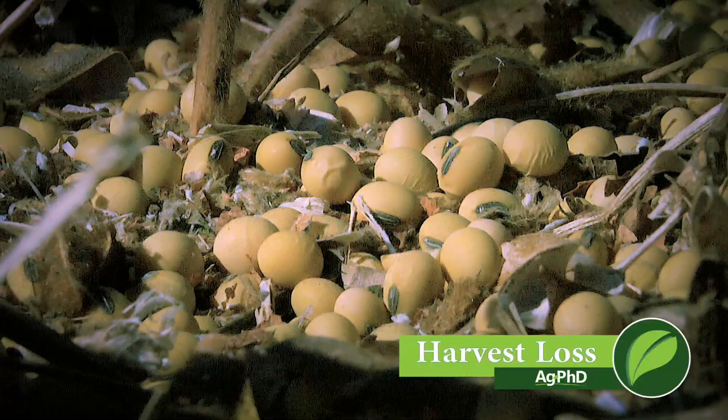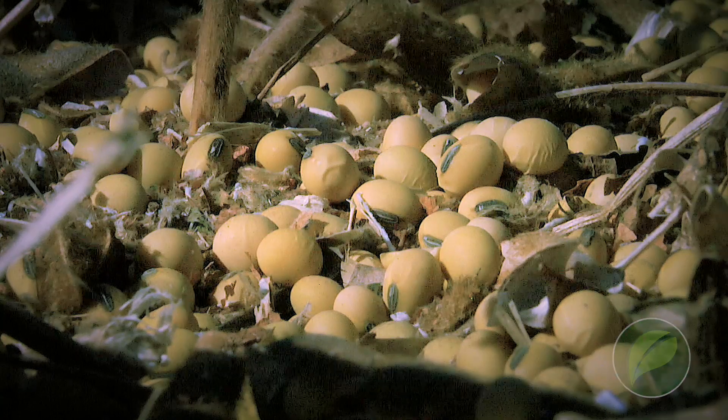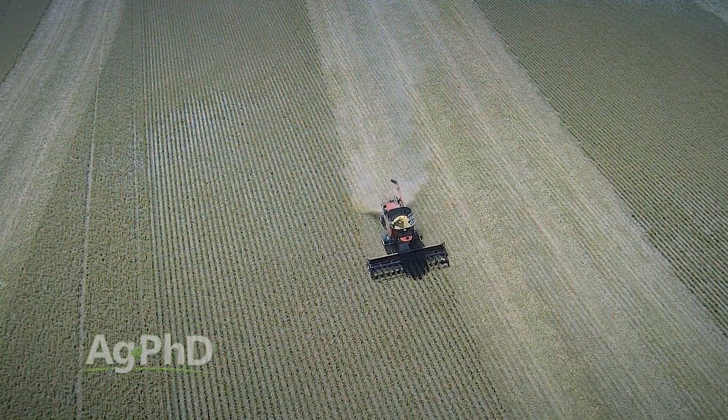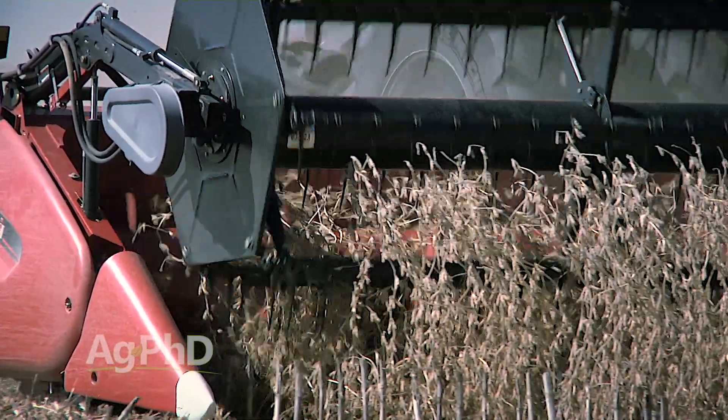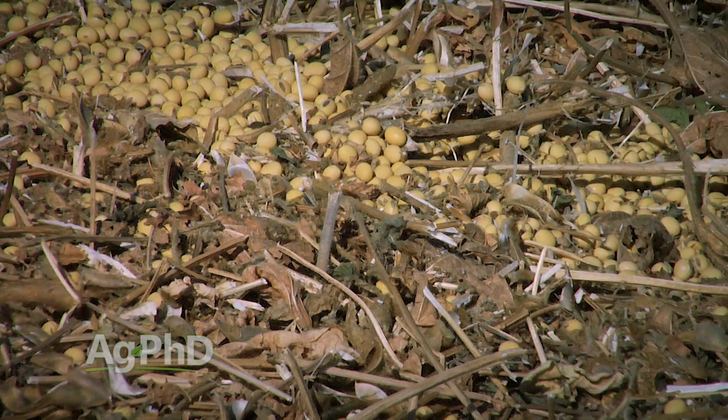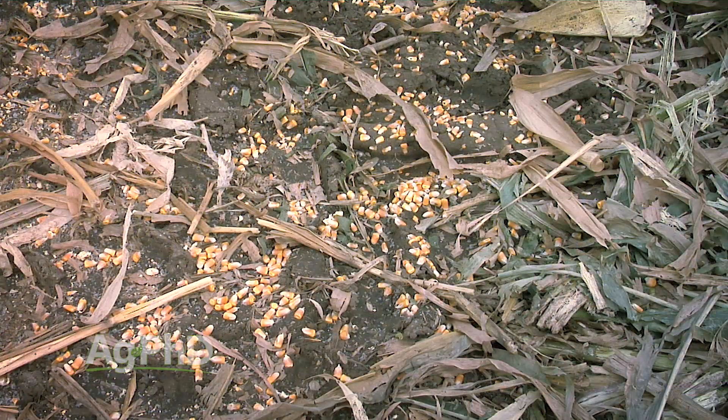Harvest loss is an incredibly big issue. Sometimes we get so busy in the fall — rain's coming, snow's coming — and we just don't take the time to check. Make sure you're taking the time during harvest to look at harvest loss, and if there's anything going on, consider how you're going to prevent that from happening again next year.